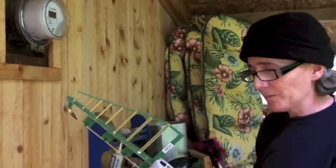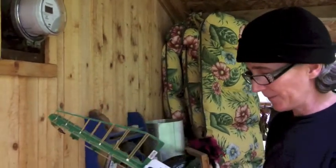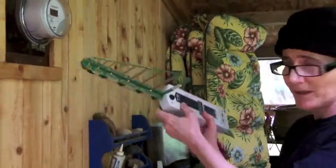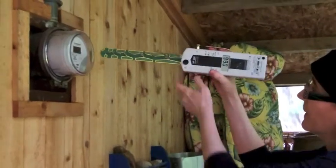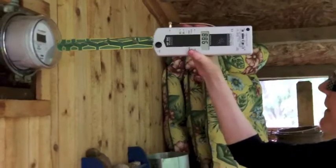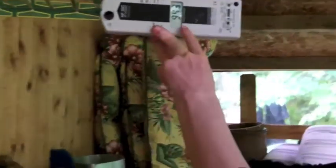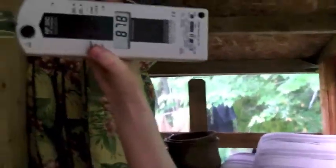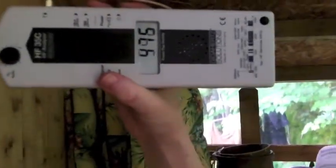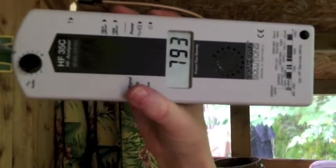This particular meter will only read signals over 800 megahertz. So we're just going to have a look, and we're going to zoom in on the meter here a little bit and just see that our readings are between 500 and 1,000.